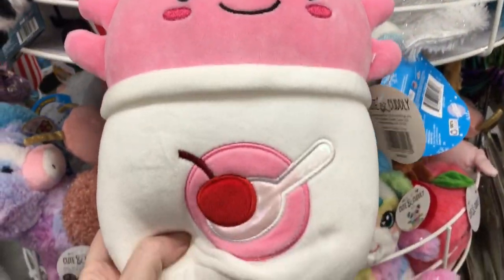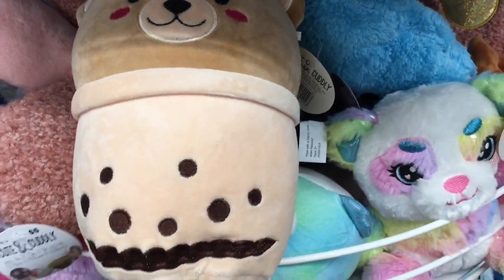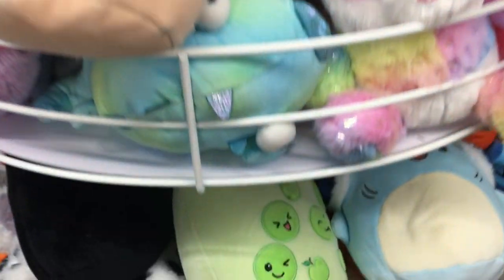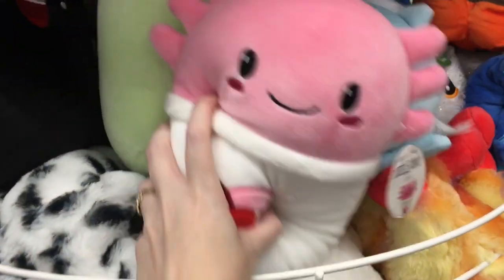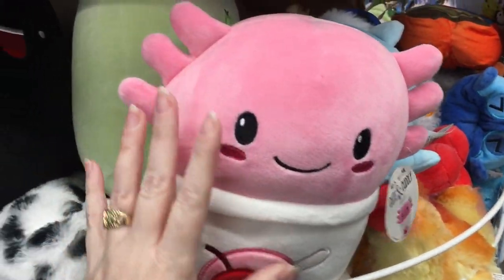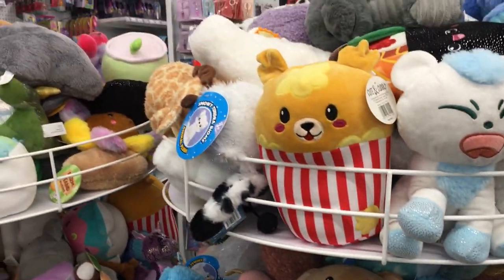And more plushies in a random section. These are like little Boba ones, but they're super soft Squishmallow material. Look at the bear and then this pink axolotl — like how cute. This is like a little grape one. And again, for $5 they're a nice size, very soft plushie. There's a popcorn one too.